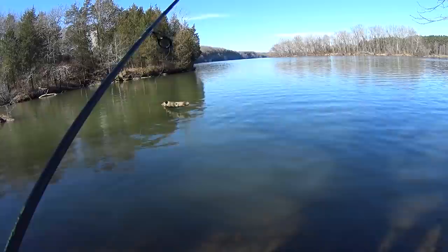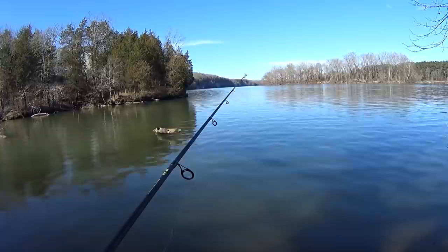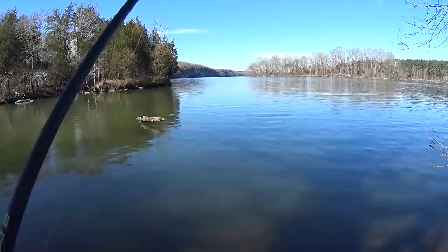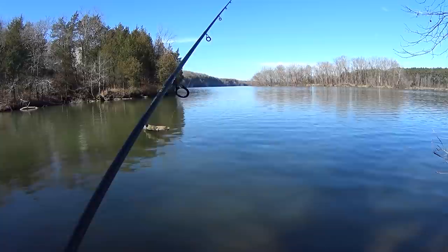It's pretty deep out there — takes a while to sink. In the middle of this channel where the big channel and small channel come together, I would say it's probably 20 feet out there. My bait finally hit the bottom. There's a slight current down there coming towards me, so I need to continually take up the slack so I can feel the bite.